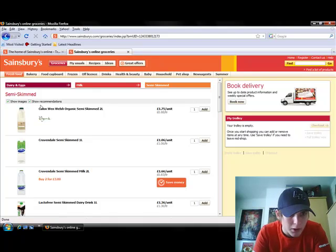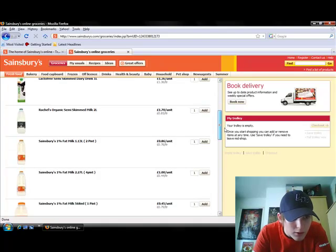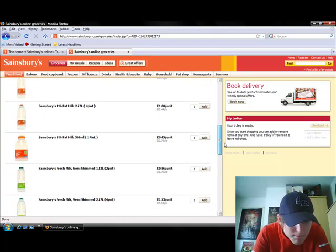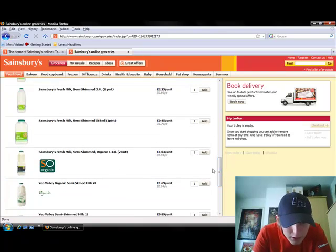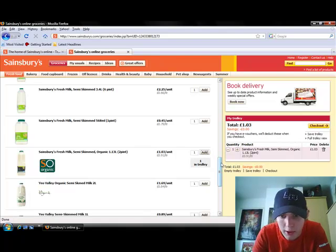It didn't add that milk, so I'm going to try and add it again if I can find it. These are all two litres, not pints — that's an inconvenience. I can't find the choice I had before, but here we go, I'll add that. It's been added to my trolley.